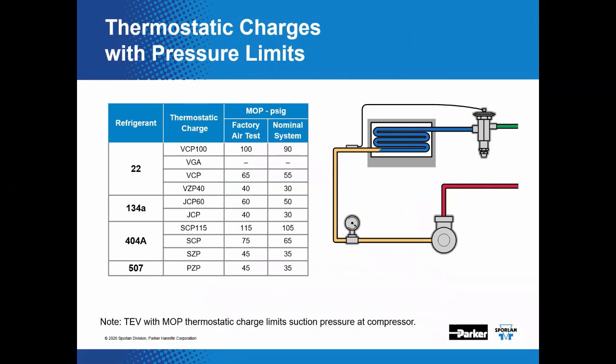Sporlin MOP — maximum operating pressure — charges limit the suction pressure returning to the compressor under high load, acting somewhat like a crankcase pressure regulator. This is beneficial on conventional single-compressor systems where additional horsepower is not available during high load situations. It is generally not required on most rack systems since another compressor can be brought online to lower suction pressure. The thermostatic bulb has a limited amount of liquid; under high suction temperatures the liquid eventually boils away, leaving only vapor, and the pressure in the bulb plateaus, ultimately limiting the suction pressure to the compressor.